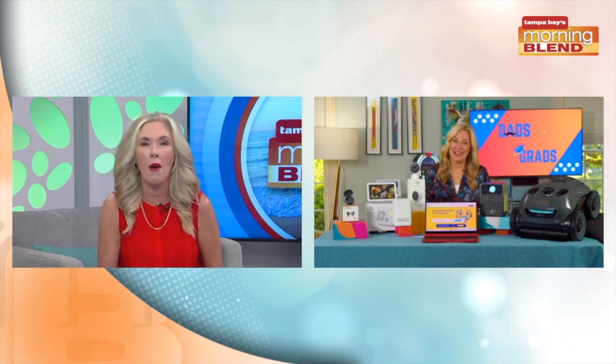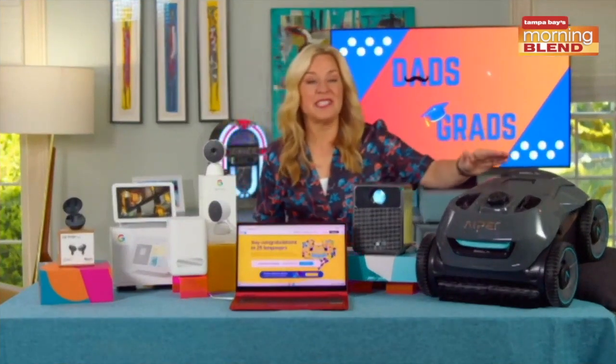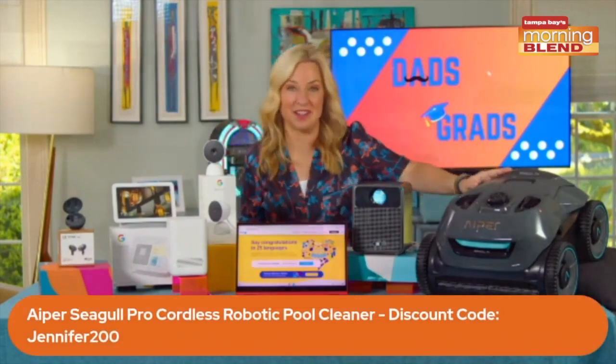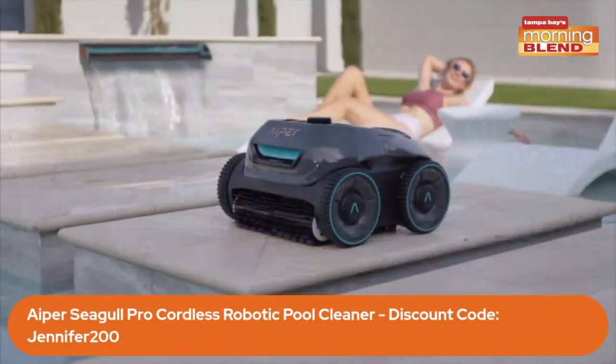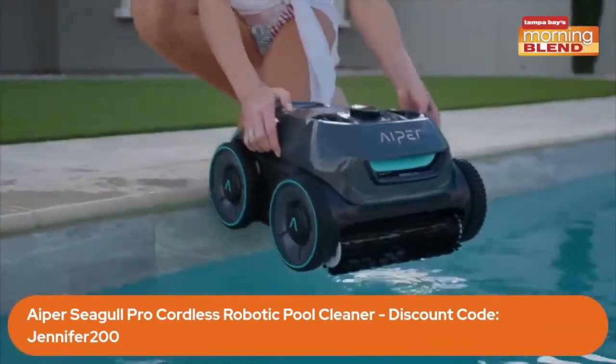In closing, a big congrats to your daughter and all of the grads out there. Where are we putting our exclamation point before we say goodbye? Anything in the robot category? Talk about an exclamation point — this is the Aiper Seagull Pro Cordless Robotic Pool Cleaner. This is the very first to have a quad motor system, which makes it super powerful.